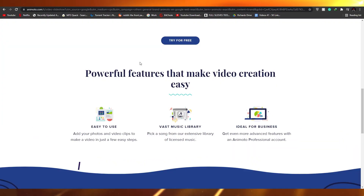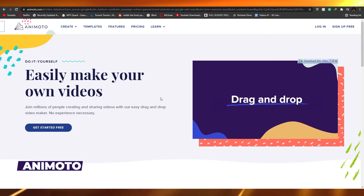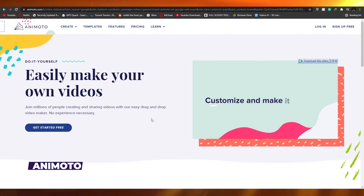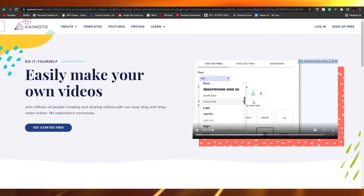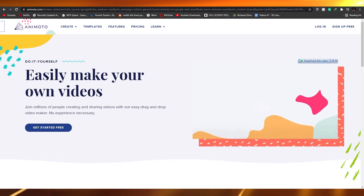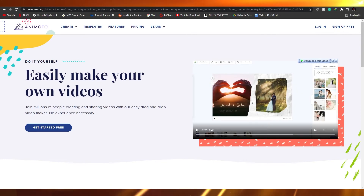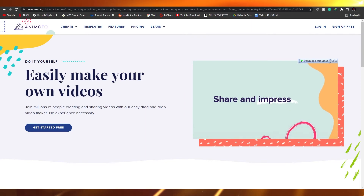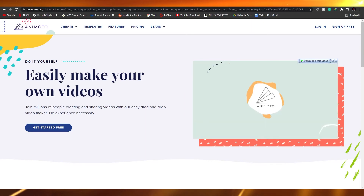Moving on, we have Animoto. Unlike all the previous websites, Animoto is very different — it's basically used for animation. In the promo video you can see you can change your color, add text, change fonts, add different effects, and add animated effects as the name suggests. You can also change aspect ratios and make pretty amazing-looking social media videos.